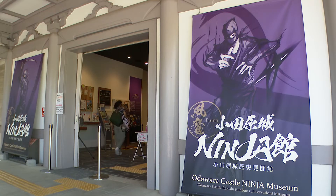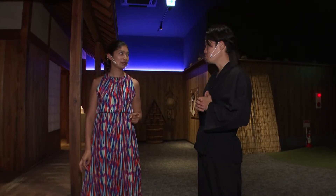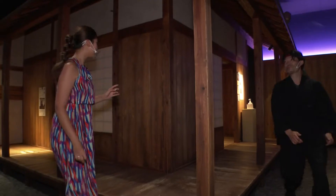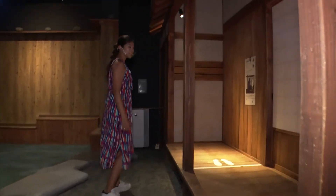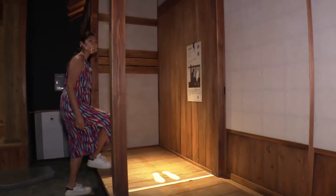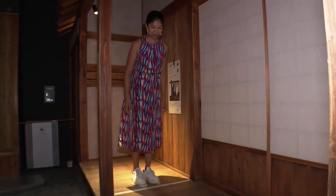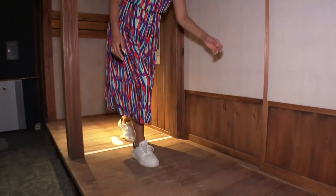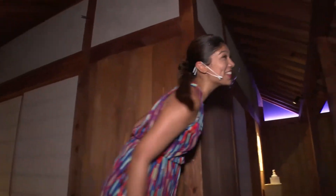The reason many people come here is you can become a ninja and sneak into the home of an enemy. You have to sneak in without making a sound. I'm going to give it a try. It's a bit scary. I'm already making sounds. You've been spotted. I'm done.